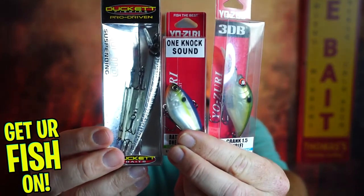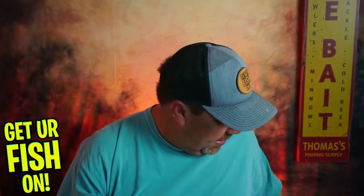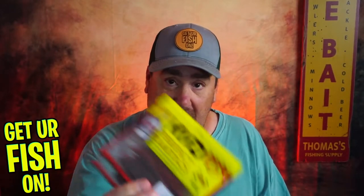We got three hard baits — all three of them from good names. Two Yozuri and one Duckett Fishing jerkbait. I like it a lot. They gave us a fantastic frog, and then the Ned Ochos and the Dream Shots.